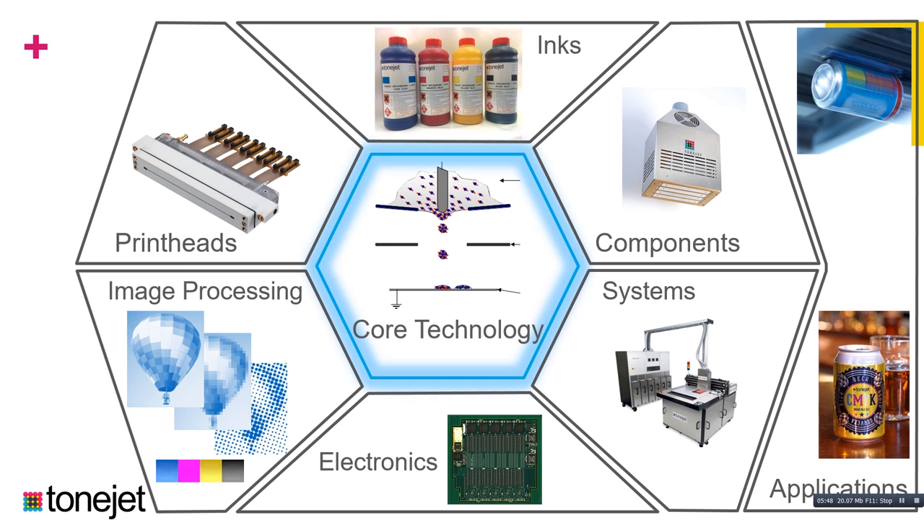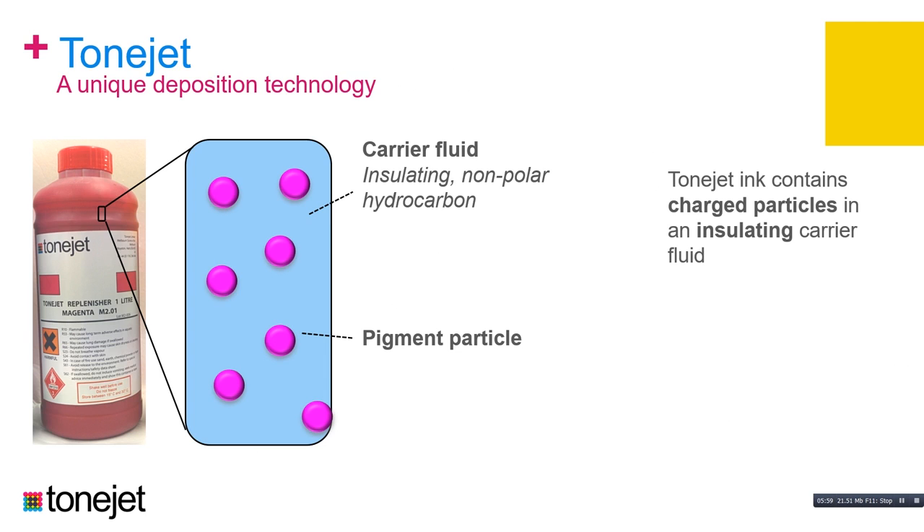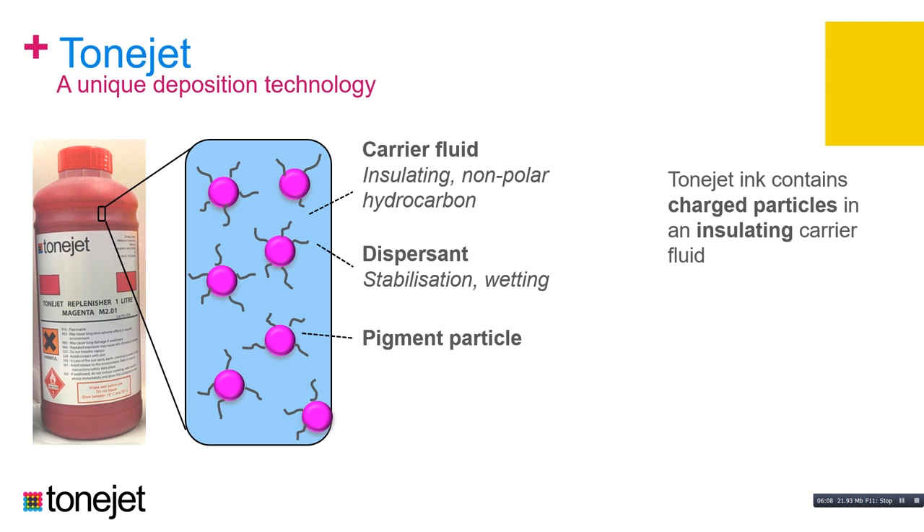Tonejet ink consists of a carrier fluid — we use insulating non-polar hydrocarbons — in which we disperse pigment particles, using conventional pigments used across the packaging sector. We use a dispersant, a polymer or short polymer chain material, to disperse the pigments inside that carrier fluid. And then finally, we add a charging agent to charge those pigment particles inside that insulating carrier fluid.